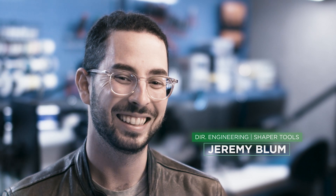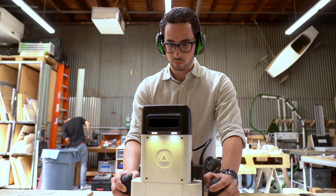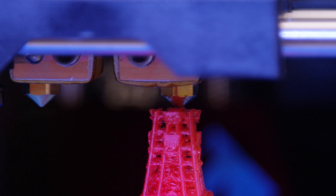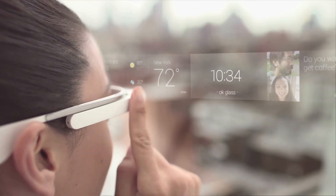My name is Jeremy Blum. I'm the director of engineering at Shaper, where we make handheld robotic power tools. My career has taken me to a bunch of different points, but something that I keep returning to is fabrication technologies. I spent a while designing 3D printers at MakerBot, and I spent a while at Google X working on the electronics for Google Glass.